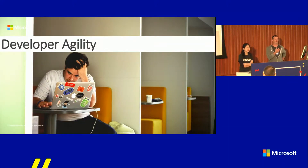So how many people here are using Kubernetes today? And how many are using Cloud Foundry? How about OpenShift? And Service Fabric? And how many are using none of the above? Interesting.